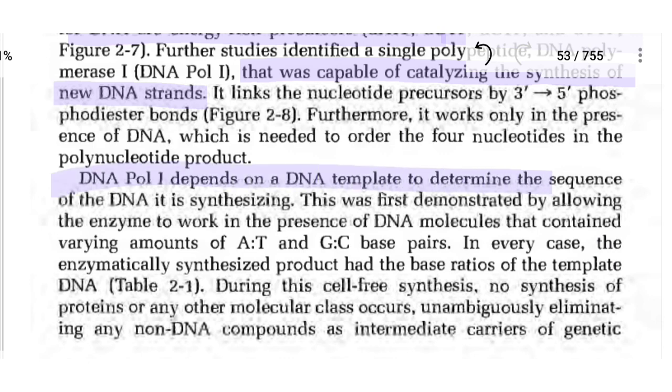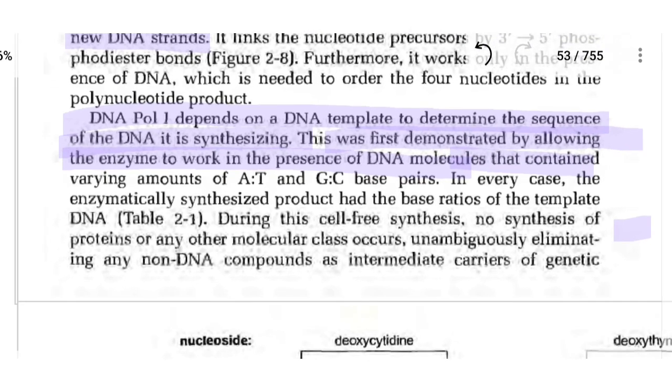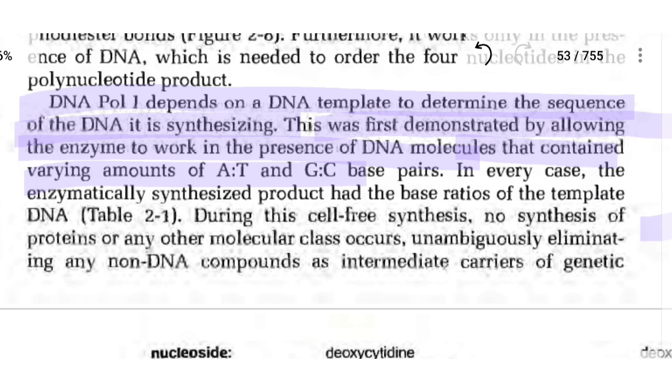DNA polymerase-1 depends on a DNA template to determine the sequence of the DNA it is synthesizing. This was demonstrated by allowing the enzyme to work in the presence of DNA molecules containing varying amounts of A:T and G:C base pairs. In every case, the enzymatically synthesized product had the base ratio of the template DNA.